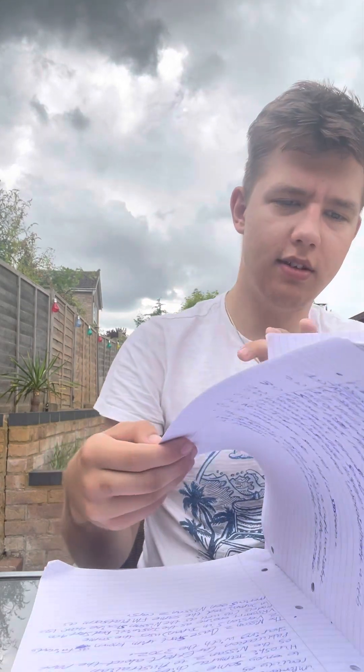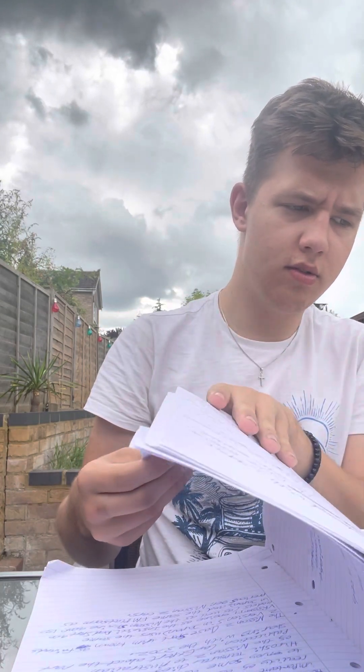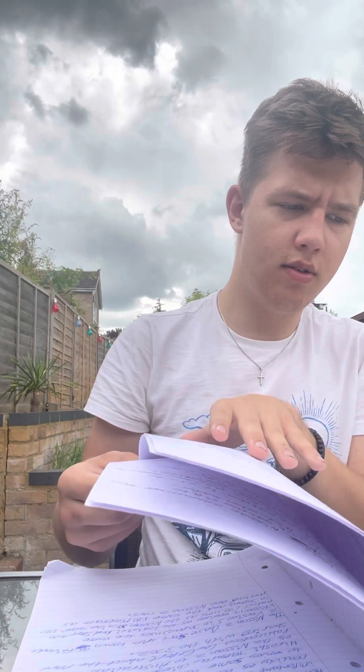Hey guys, Richie Rich here again. Today, welcome to a part two video on the Nissan Z — the RZ34 edition.